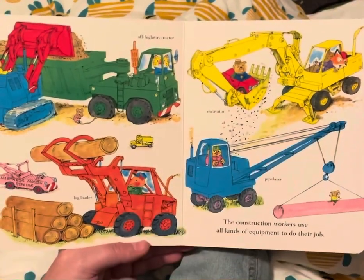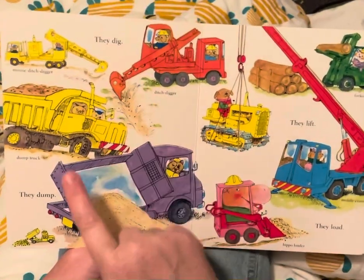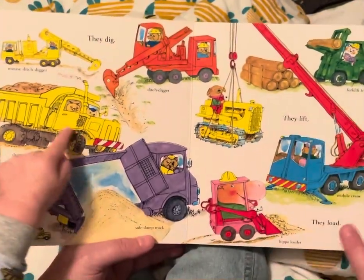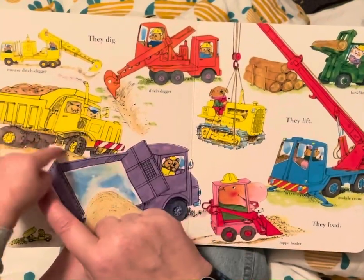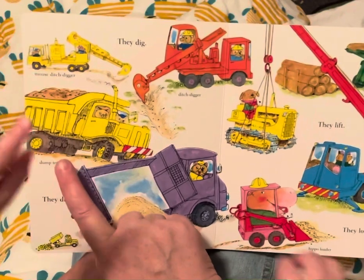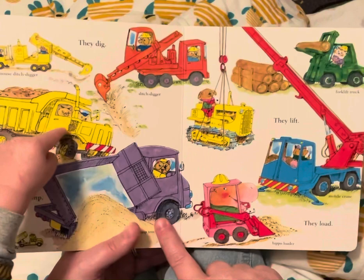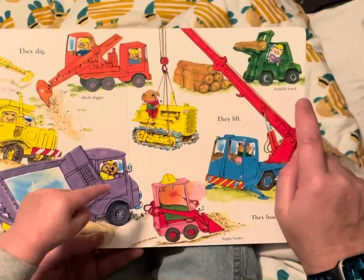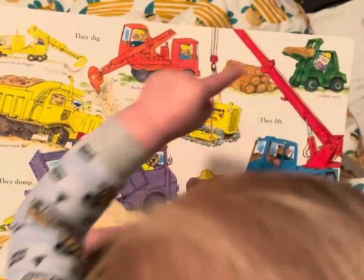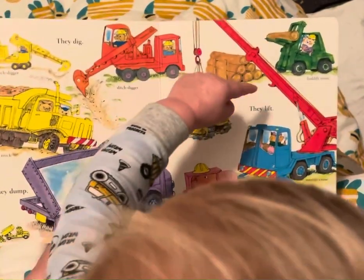It's a fox! They dig, they dump, they lift, they load. This is a mouse ditch digger. This is a dump truck. This is a side dump truck. This is a ditch digger. This is a forklift truck. This is a mobile crane, and this is a hippo loader.